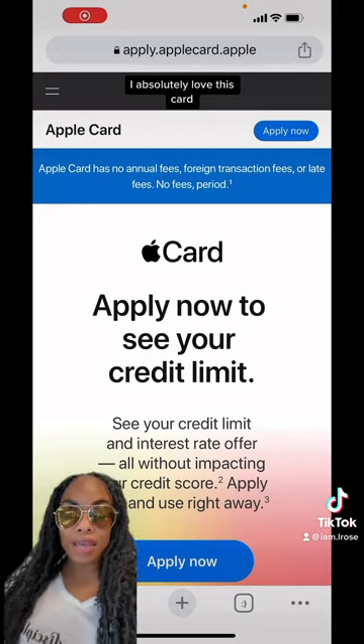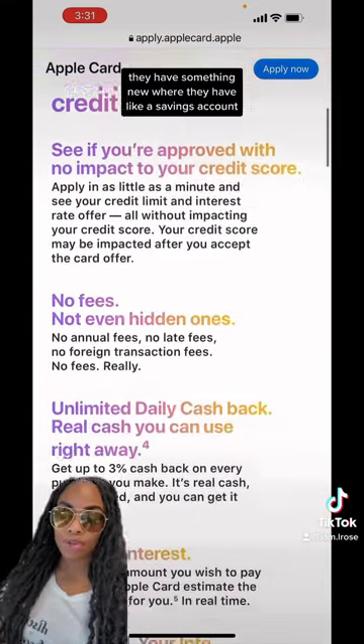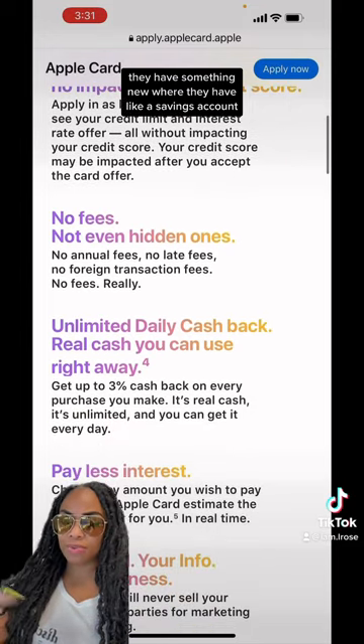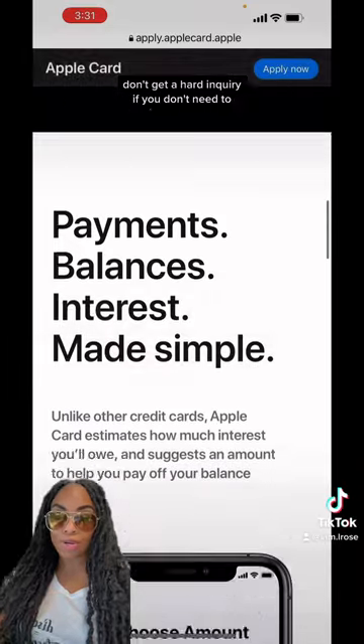Next is the Apple card. I absolutely love this card and it's metal, so I love pulling it out. They have something new where they have a savings account. Also with this card, do the Apple card hack — don't get a hard inquiry if you don't need to.